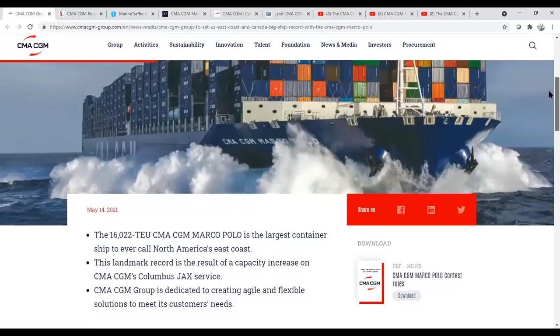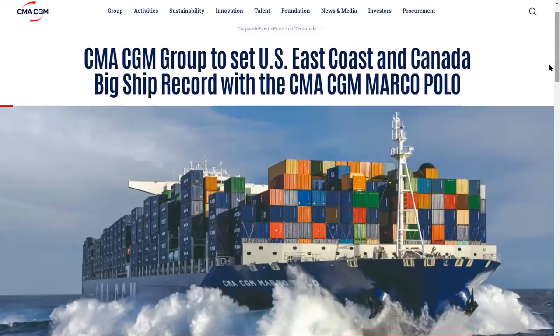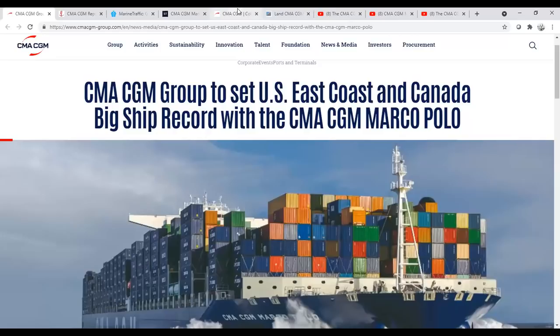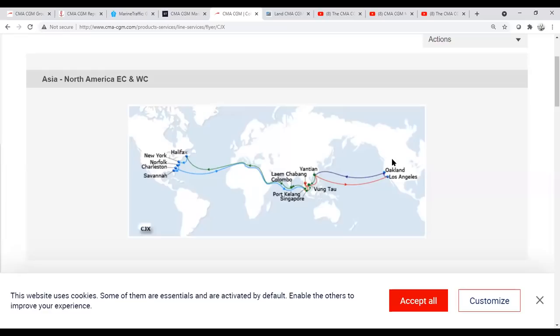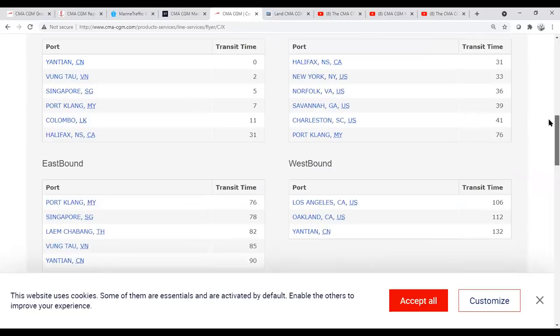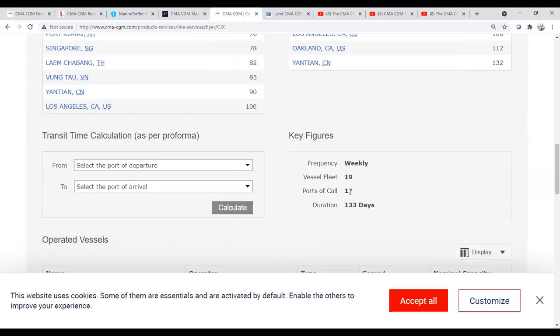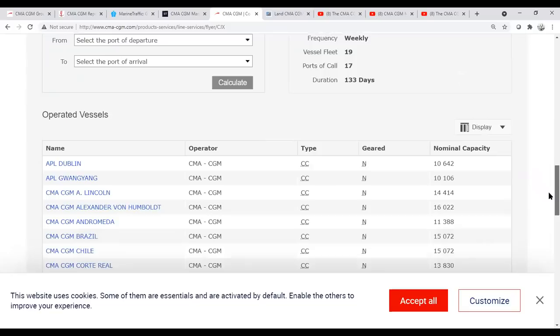So that's the story on the CMA CGM Marco Polo. A lot of press was associated with this vessel's arrival, and CMA CGM had a ship-spotting contest going on — a very smart public relations program. It's all part of this larger network of how we get goods. A vessel that takes a third of a year to complete its route, with 133 days and 17 port calls, is pretty impressive. The other vessels operating on this Columbus JAX route include the Alexander von Humboldt, the Jules Verne, and the Marco Polo — those three big vessels, along with some smaller ones.